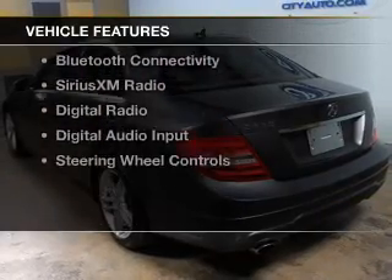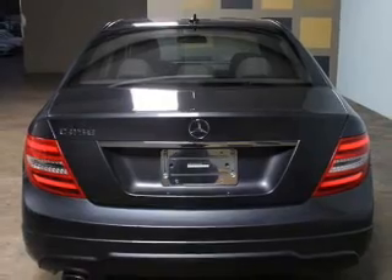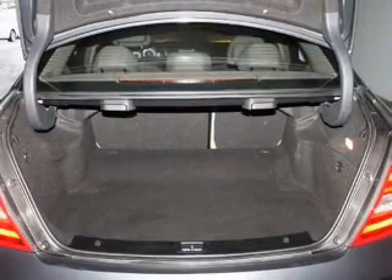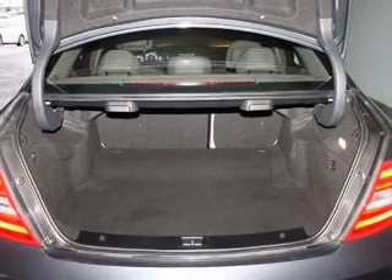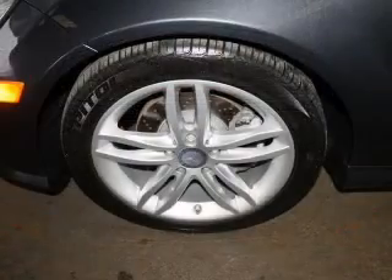The features include a turbocharger, a power sunroof, internet connectivity, electric trunk, command system, Bluetooth connectivity, Sirius XM satellite radio, digital radio, digital audio input, and steering wheel controls.